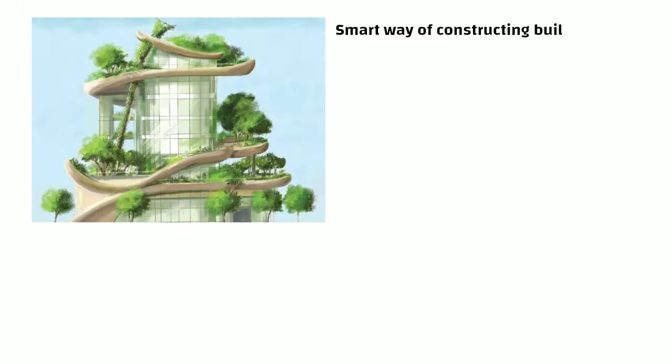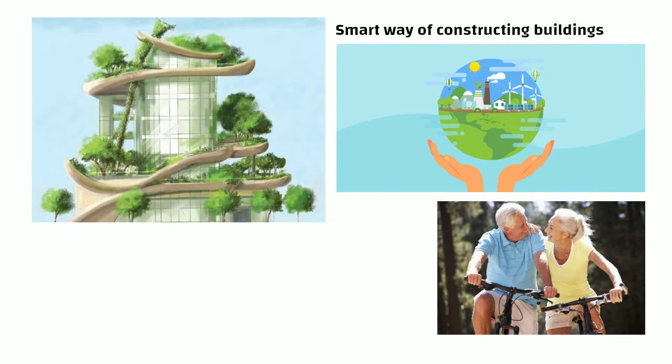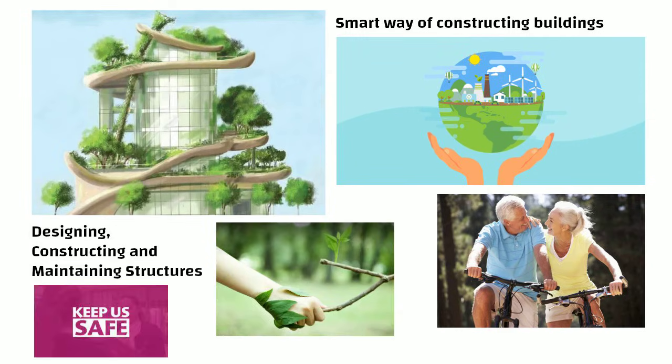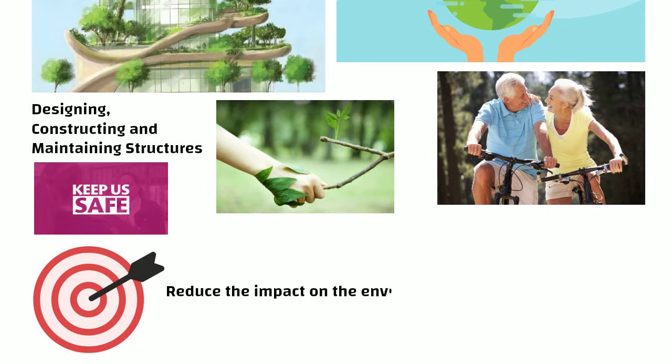Hello Friends. Green Building is a smart way of constructing buildings that helps protect the environment and keeps people healthy. It involves designing, constructing and maintaining structures in a way that doesn't harm nature and keeps us safe. The goal is to reduce the impact on the environment and make sure people stay well.